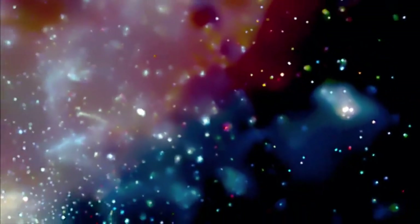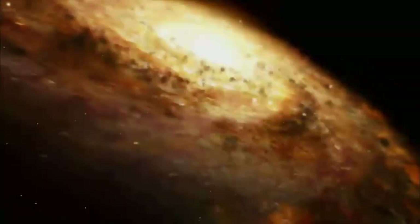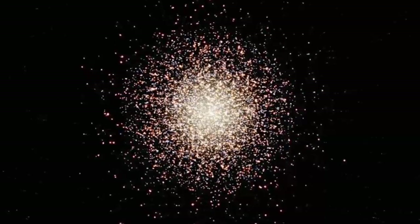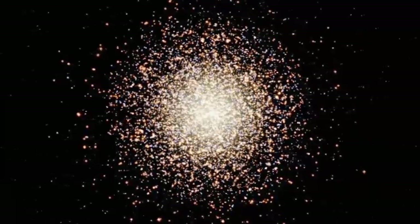As we travel away from the very young Arches Cluster, we chart a course for a very different part of the galaxy. Out in the Milky Way's quiet suburbs are its senior citizens — the globular clusters. A globular cluster is one of the most wonderful phenomena: often up to a million stars in a tight, large cluster. These things are really mysterious because they seem to be very old — some of the oldest stars in the galaxy. In fact, some of the stars are practically as old as the universe itself.